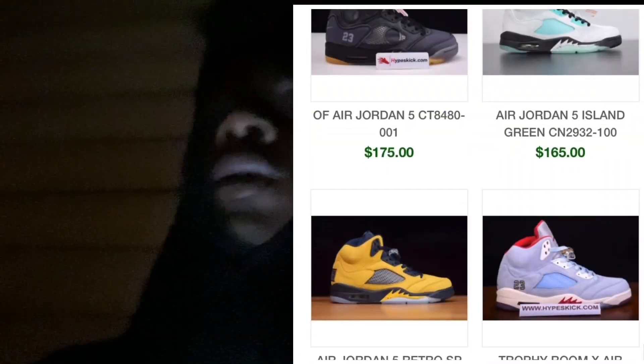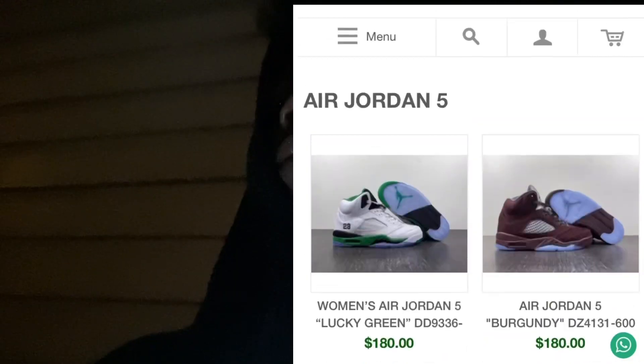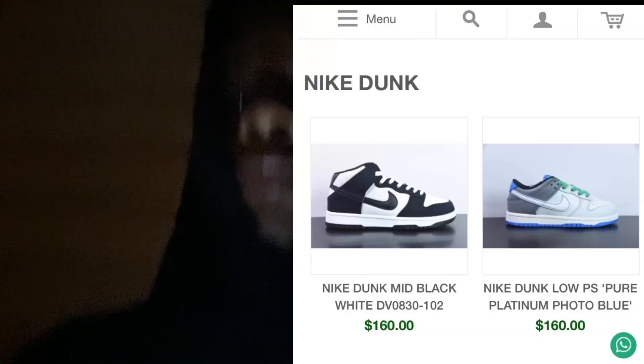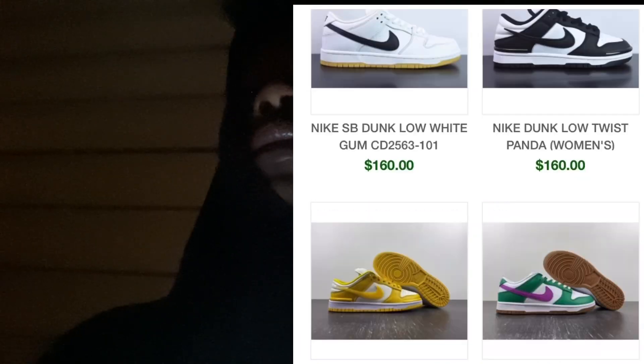Yeah, they also have great Nikes as well. A lot of Nike SBs, Air Force, anything you want. Really designer.